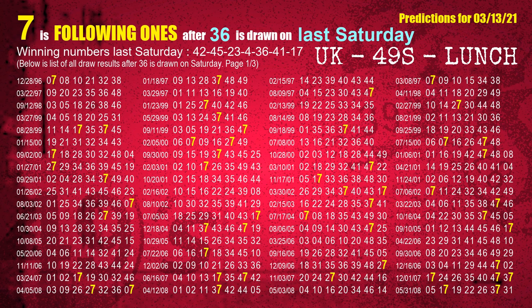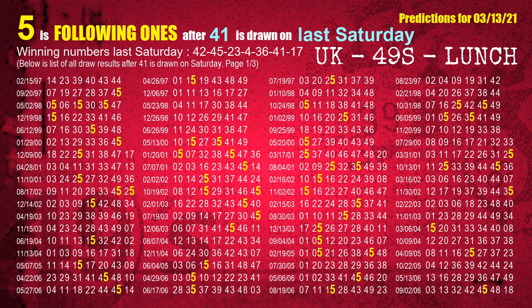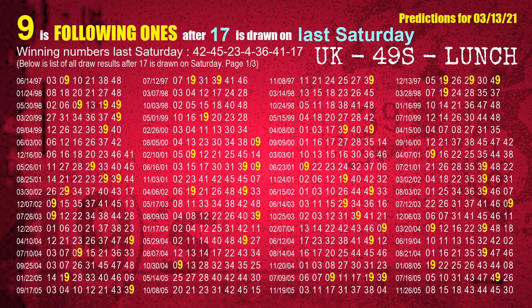The fifth winning number last Saturday is 36. The most frequently following units digit is 7 when 36 is the winning number on last Saturday. The sixth winning number last Saturday is 41. The most frequently following units digit is 5 when 41 is the winning number on last Saturday. The booster winning number last Saturday is 17. The most frequently following units digit is 9 when 17 is the winning number on last Saturday.